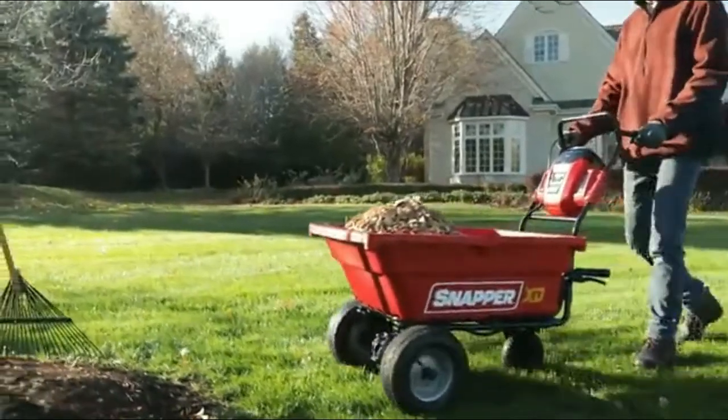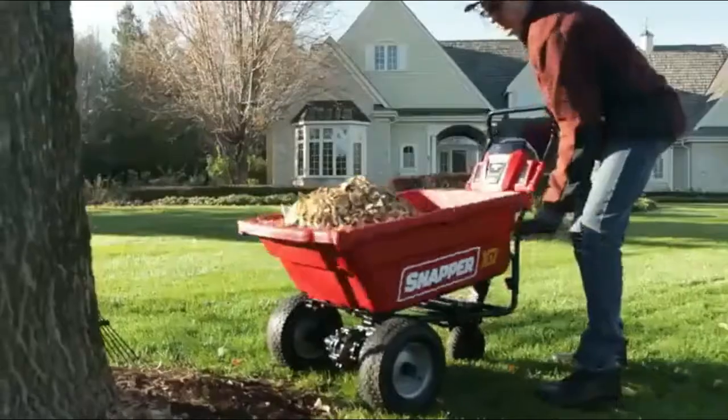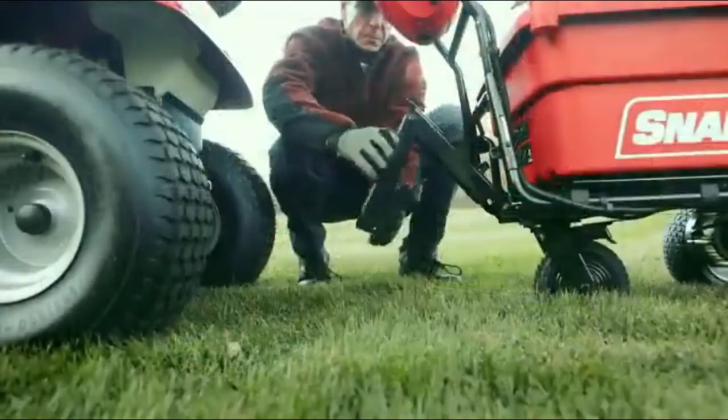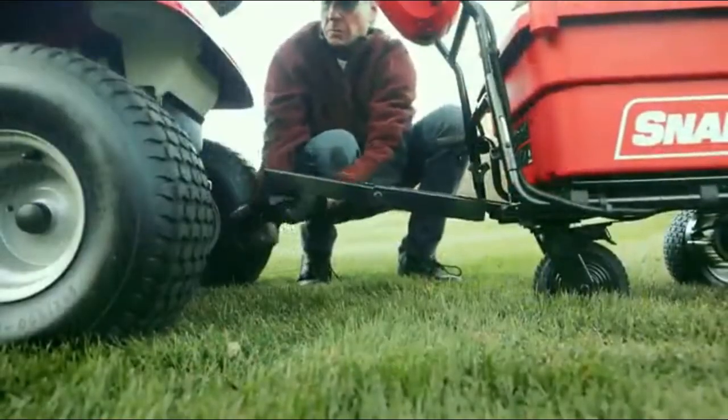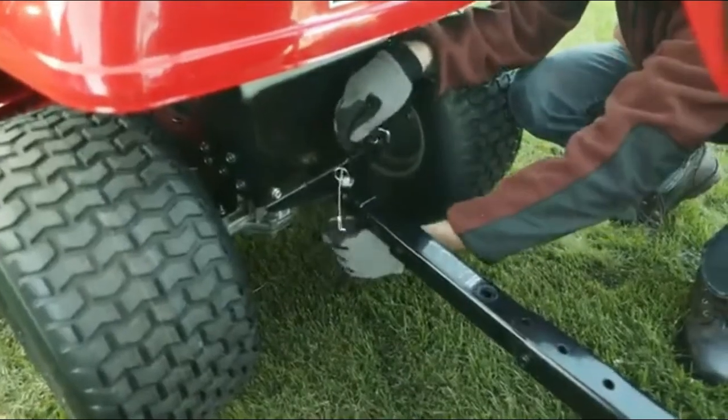3.7 cubic feet rust-resistant cargo bed capacity. Fold-away steel hitch for towing at speeds of up to 6 mph. Quick-release lever dumps cargo bed contents effortlessly. Power source type: battery powered.